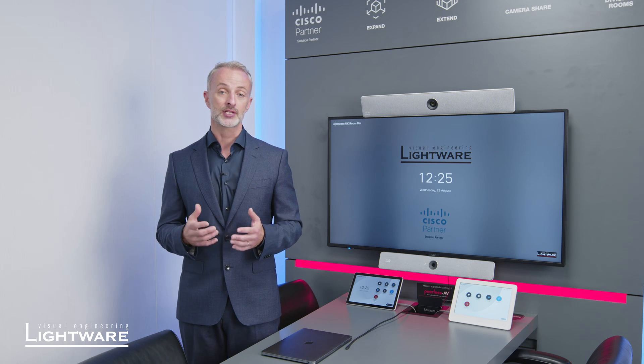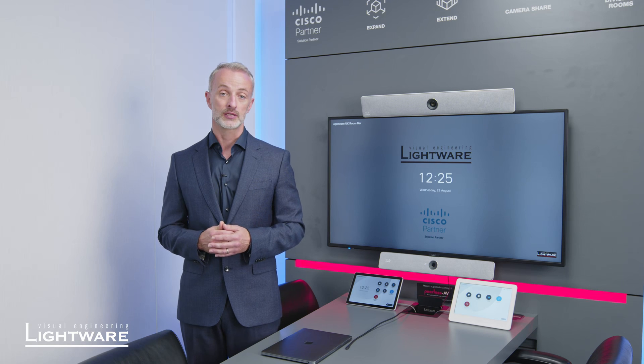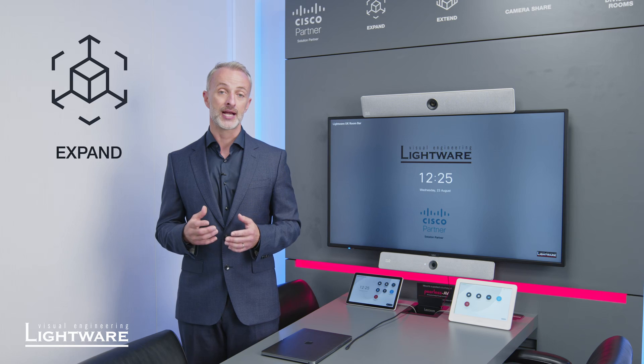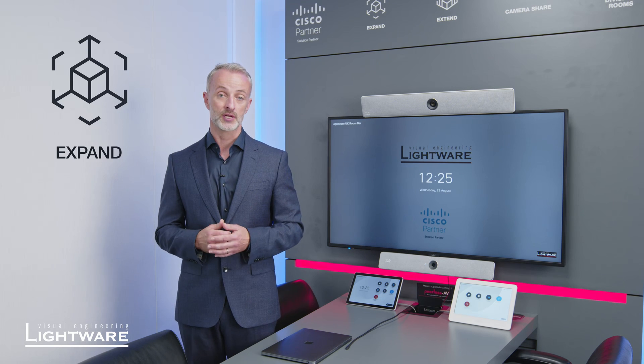The way that we do this is actually in four different packages. The first is called Expand, which allows you to add additional inputs to your Cisco system.